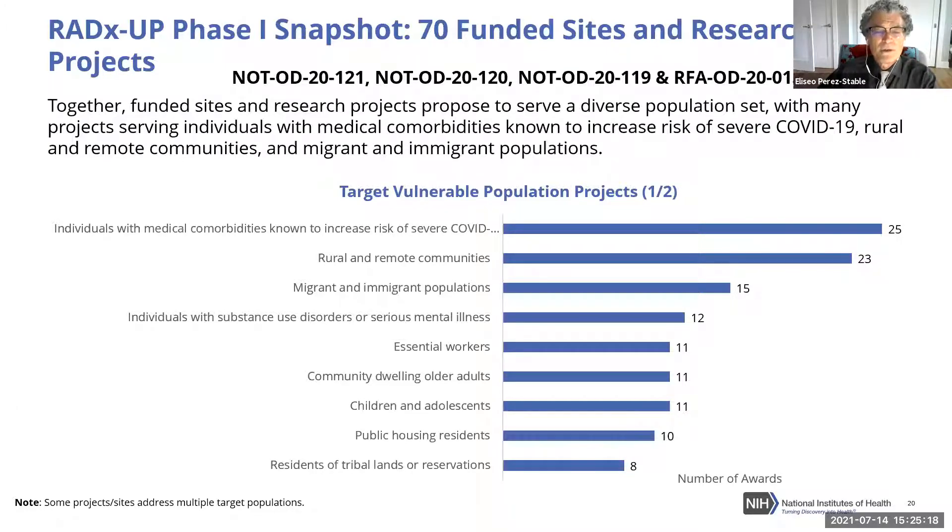Migrant populations are often rural-based and harder to access with technology. Individuals with substance use disorders or severe mental illness are included, as are essential workers — disproportionately represented by racial and ethnic minority groups, particularly Latino/Hispanic and African American populations. Community-dwelling older adults have largely embraced vaccination, with over 80% of persons over 65 now vaccinated, where 80% of all pre-vaccine mortality took place. Now the focus is shifting to children and adolescents.